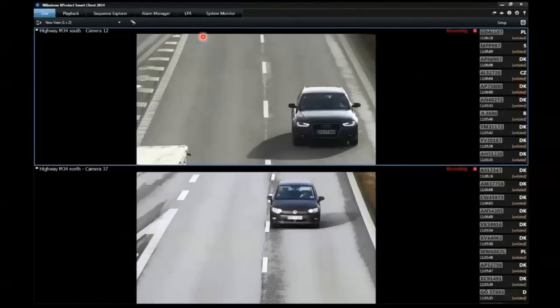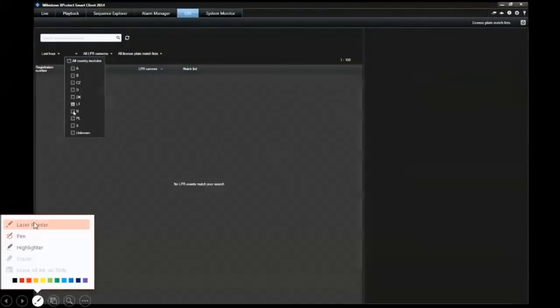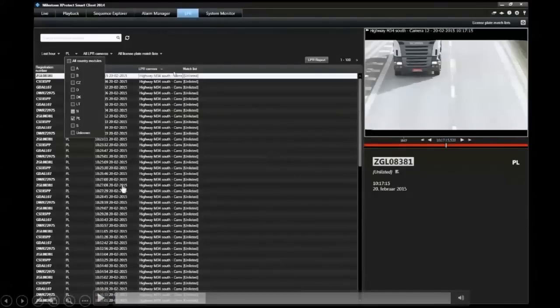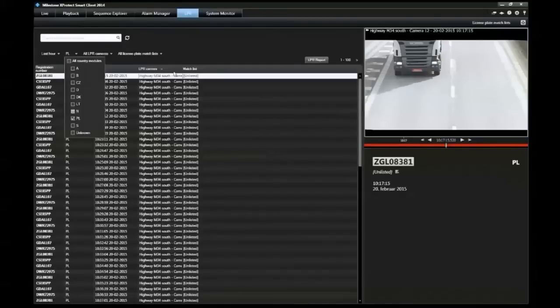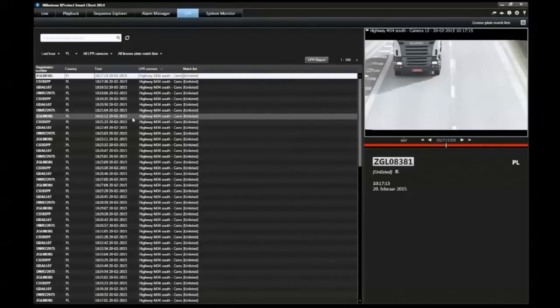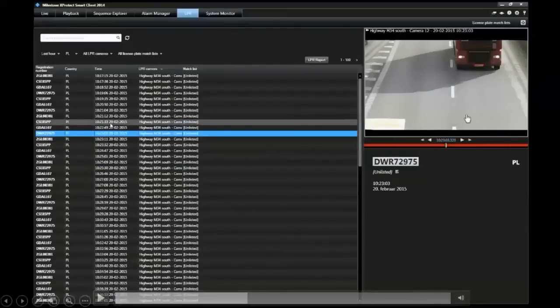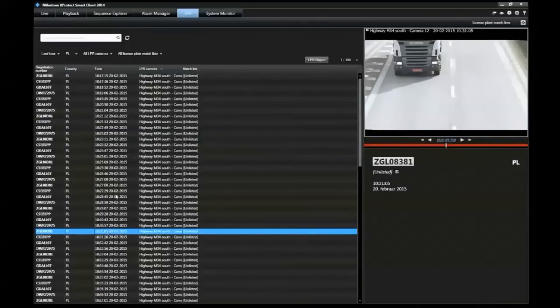In the Smart Client, there is a dedicated tab for license plate recognition. Here we filter the event list by searching for all detected vehicles from Poland — we select the Polish country module and run the search. You can also search by time or partial registration numbers to narrow results further. Based on the selection, you get a quick preview of each detected vehicle with an immediate video clip for playback and all associated information, making investigations very straightforward.